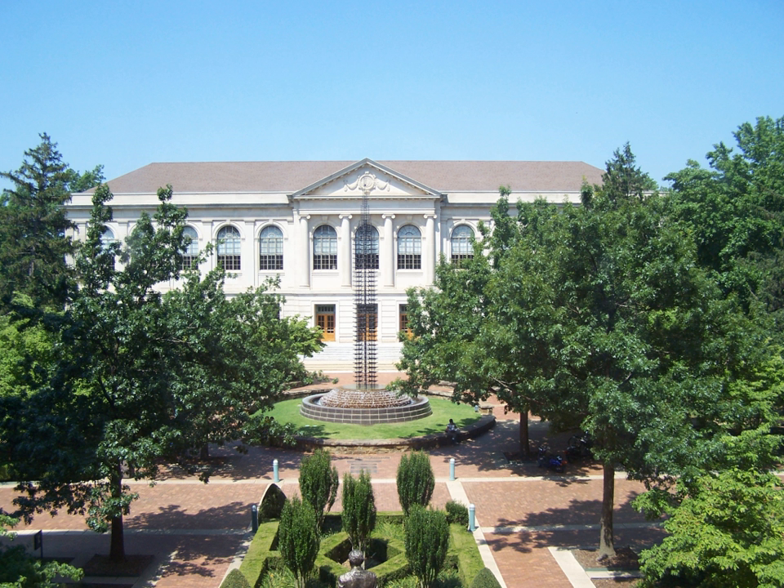Peabody Hall was built in 1913 using a $40,000 donation from the George Peabody Fund. It was the first on-campus building built using private funds. It was built for use by the Teacher Education Department and has been used by that department continuously since completion. Peabody Hall was completely renovated, inside and out, in 2011, garnering an award from the Historic Preservation Alliance of Arkansas.